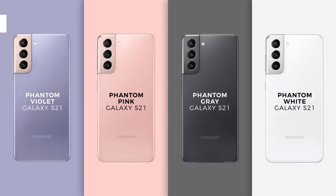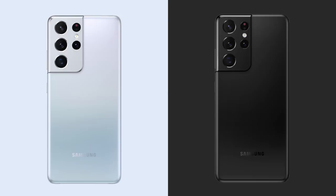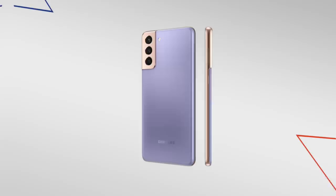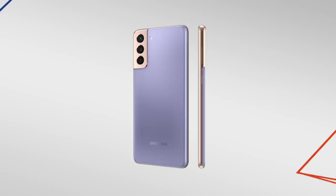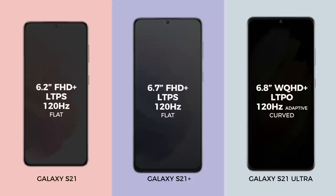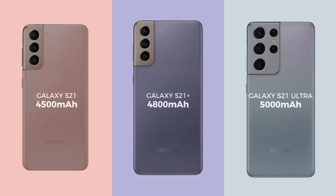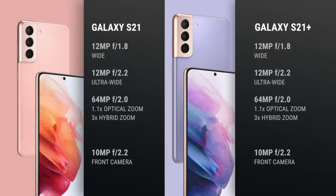Let's talk about colors. These next photos are courtesy of Evan Blass of Voice.com. On the S21, there's going to be a Phantom Violet, Phantom Pink, Phantom Grey, and Phantom White model, while the S21 Plus will come in Phantom Violet, Phantom Silver, and Phantom Black. The S21 Ultra will only come in Phantom Silver and Phantom Black. Trim and camera modules differ depending on which phone color you get — it's like an accent color on the violet and pink S21s, which have a copper trim and camera module, while it's matchy-matchy on the silver and black models. All three phones come in different sizes: 6.2, 6.7, and 6.8 inches respectively, roughly the same size as last year's models. With the bigger frame also comes bigger batteries, from 4,000 all the way to 5,000 on the Ultra.